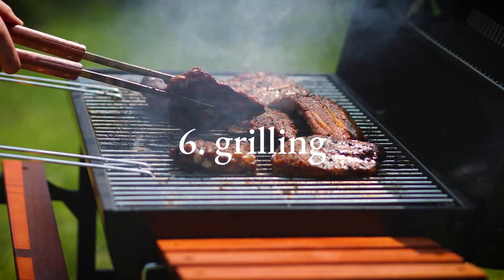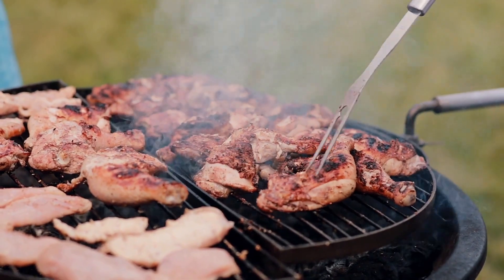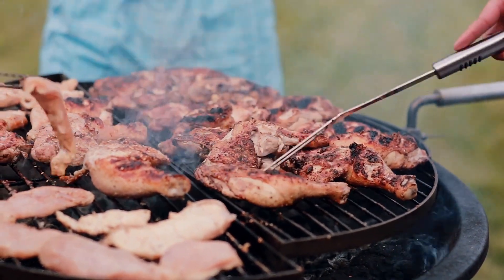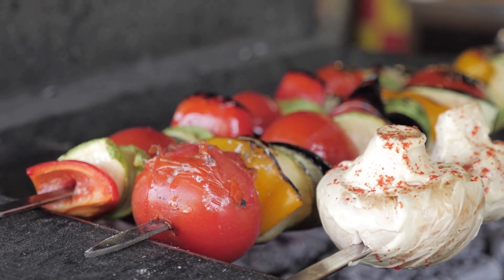Six: grilling. Grilling is a popular cooking method that imparts a smoky flavor and appealing char to meats, fish, vegetables, and even fruits. Knowing how to control heat, achieve grill marks, and maintain moisture is key.